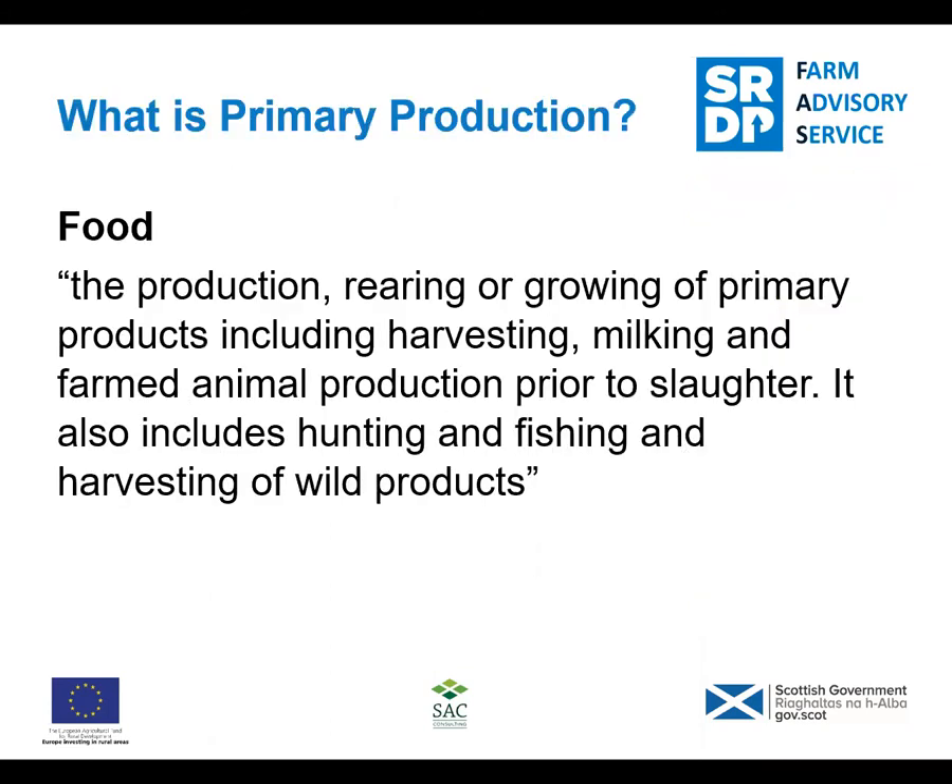Looking at what primary production is - that is what you will be doing: producing on farm to sell to the public. The production, rearing, and growing of primary products including animals prior to slaughter - that covers rearing of meat. There are two facets to this: there's food and there's feed. There's a bit of crossover there as you can see. Animals prior to slaughter, and it also includes hunting, deer, and fishing - they're all classified under this.